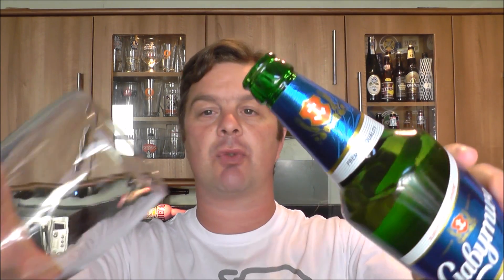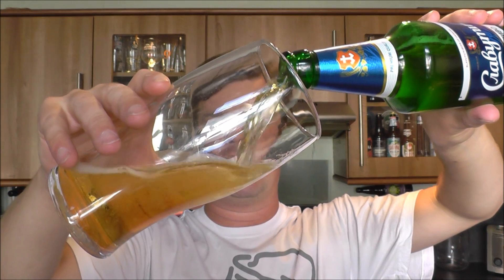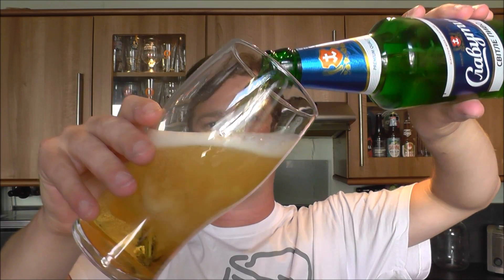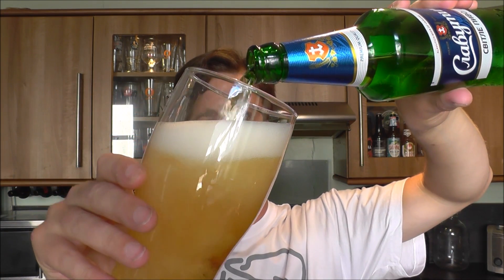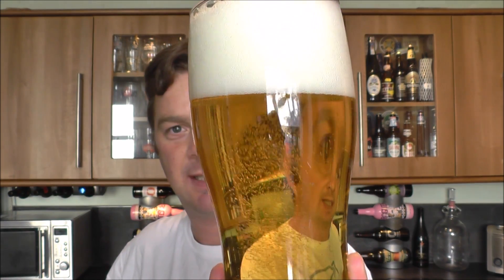This is 5% ABV in a green bottle. I'm expecting, to be honest, a regular lager — and it's pouring like a regular lager. It's one of those things; there may be people over here from Ukraine who are working and want to taste something from their country that they can get in the UK — the lager that they're familiar with. And this is what they can get from BeersofEurope.